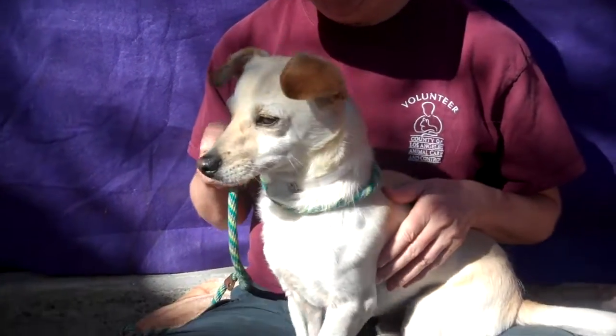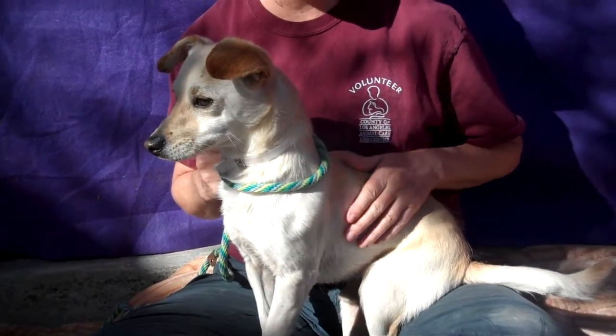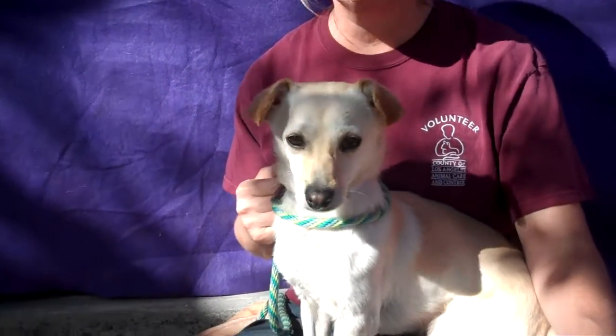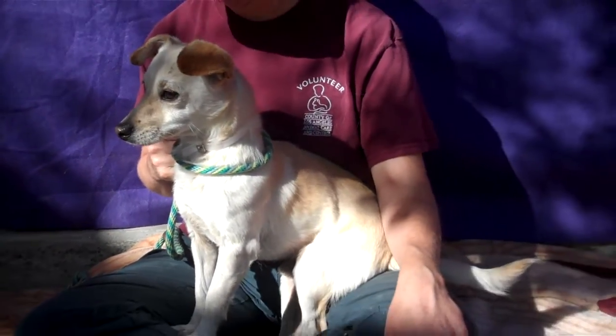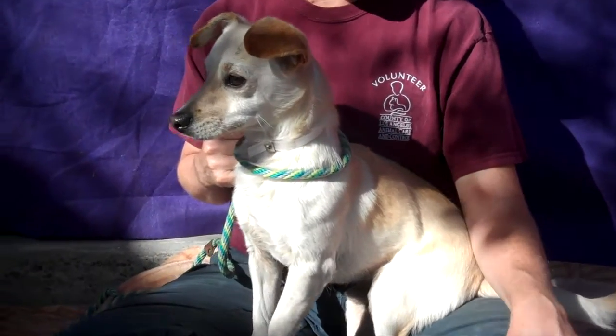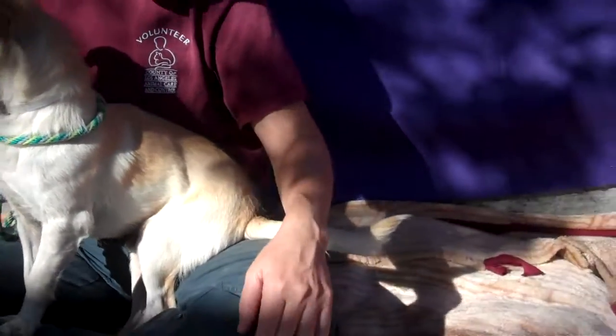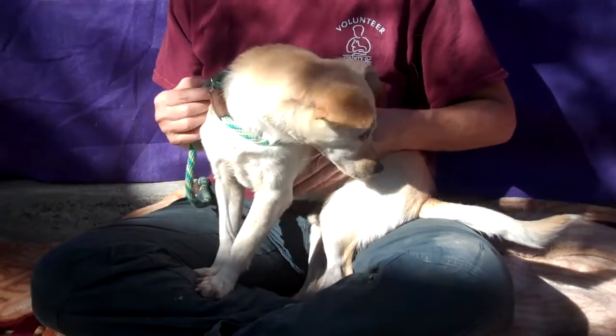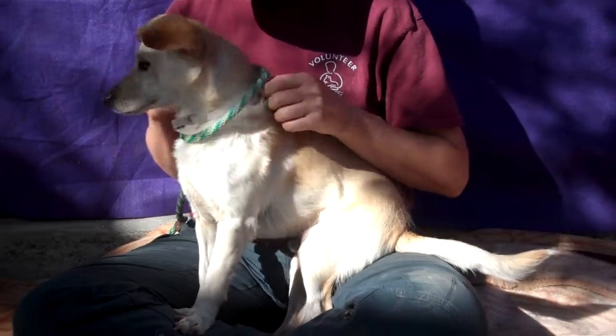I've got this cute guy Edward here. Edward's ID number is A5118791 and he is — we think — a Chihuahua Dachshund mix. He is just adorable, he's got that cute little cream and tan color and the sweet little tail there. He is about two years old, so he's really just a young guy, and he came in as a stray on October 7th.